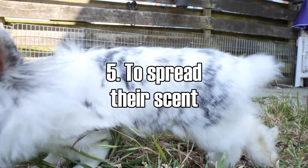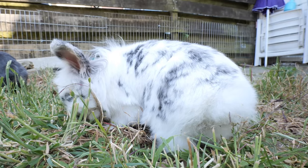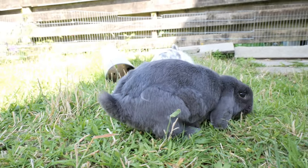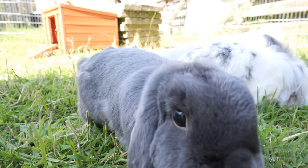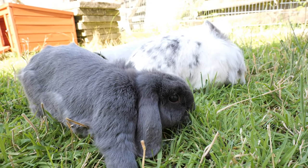To spread their scent. Rabbits have scent glands near their tail and they can use these to spread their scent, which is to mark their territory. Rabbits are territorial creatures — they choose their own territory and like to spread their scent to tell other rabbits and animals that this area is theirs. They can do this by spreading their urine, leaving droppings, but also by spreading scent using their chins and also their tail.